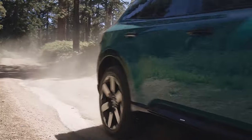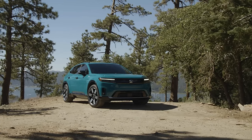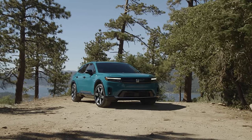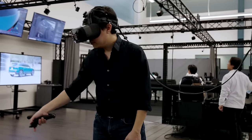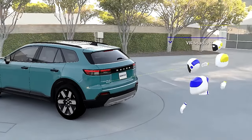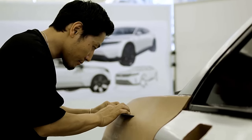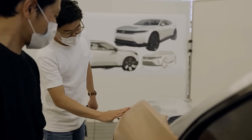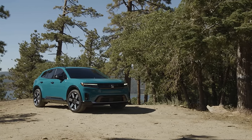As we wrap up our journey through Honda's remarkable lineup, we've witnessed the brand's commitment to delivering excellence in every vehicle — from the timeless Accord to the sporty Civic Si, the practical CR-V, and the family-friendly Odyssey. Honda consistently strikes a harmonious balance between innovation and reliability. Thank you for joining us on this exploration of Honda's world, where every model serves as a testament to the brand's unwavering dedication to excellence.